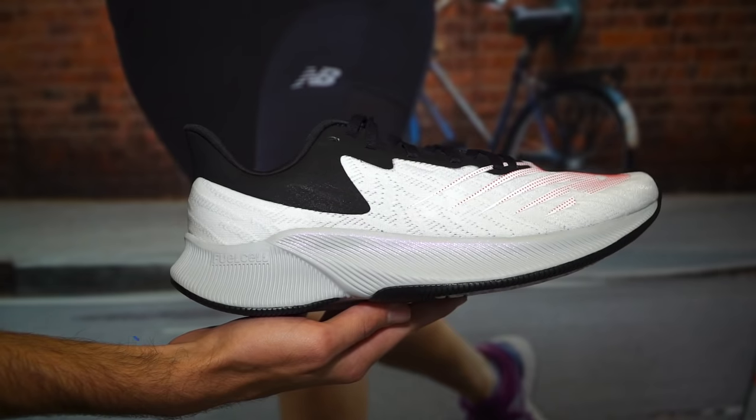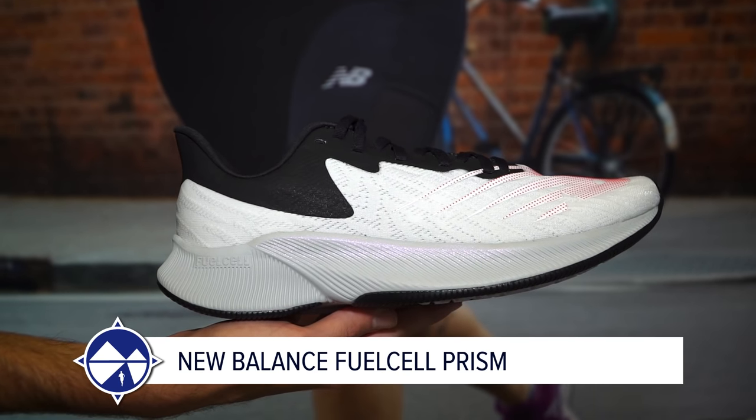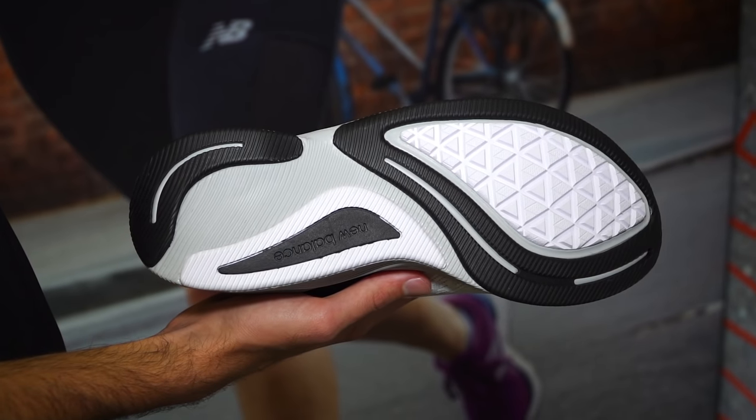Jamie appreciates the ASICS spotlight, they deserve it. But for a lightweight stability shoe, his pick is the New Balance FuelCell Prism. Unlike most stability shoes, it's not clunky, heavy, or invasive — it's smooth and dare he say, kind of sexy. It looks great and feels good. If you need more medial post stability, it's there. But if you're more of a neutral runner who wants a little guidance, it won't hurt you. If you're a fan of the FuelCell Rebel, the Prism is a great stability option.